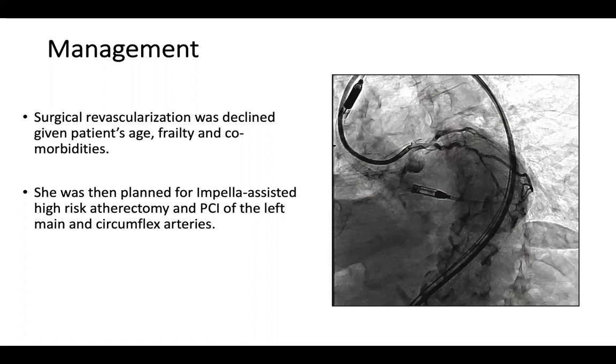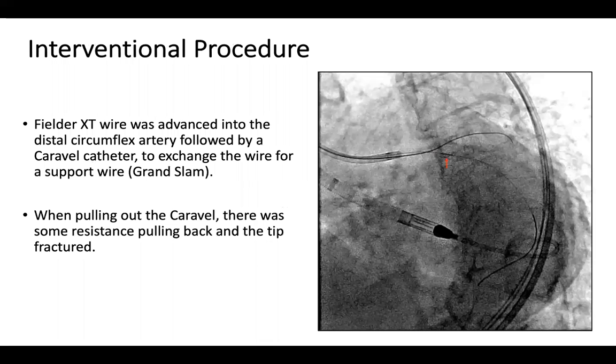As we can see in the picture on the right, she has an Impella CP via the left femoral access for support, with good flows of 3.6 to 3.7 liters when we started the case. Our guiding catheter was an XB3 for support. We used a Fielder XT wire to cross the lesion in the circumflex, followed by a Caravel catheter, with a plan to exchange it for a support wire — Grand Slam in our case. However, when we were pulling out the Caravel, there was some resistance pulling back and the tip fractured, as we can see in the image on the right.